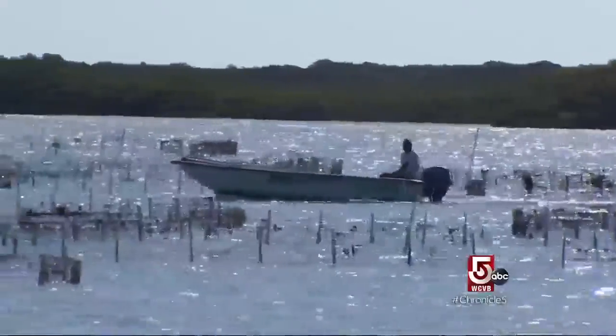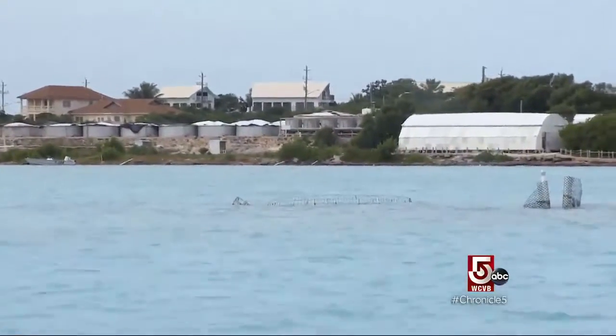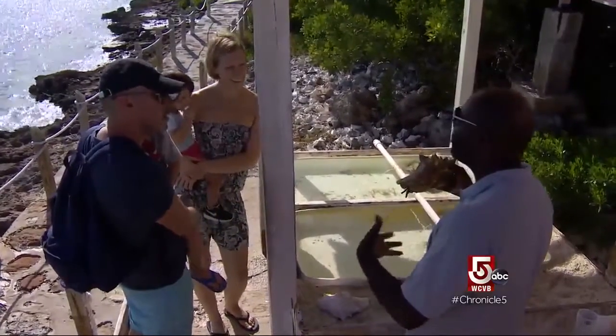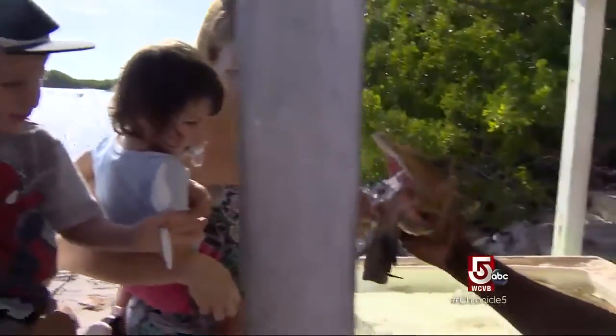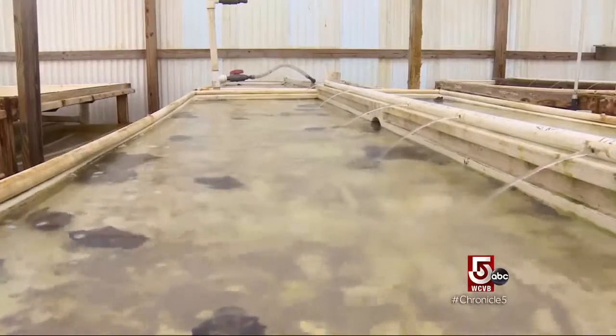Next, we're back on land to visit the world's only conch farm. The Caribbean staple is endangered from overfishing, says tour guide Denver Fortune. It was established in 1984 as a research and development facility dedicated to developing the techniques and methods necessary to commercially mass-produce the Caribbean queen conch.